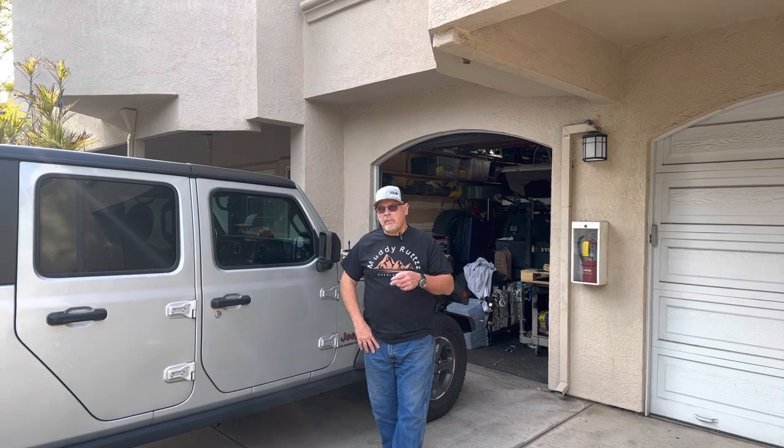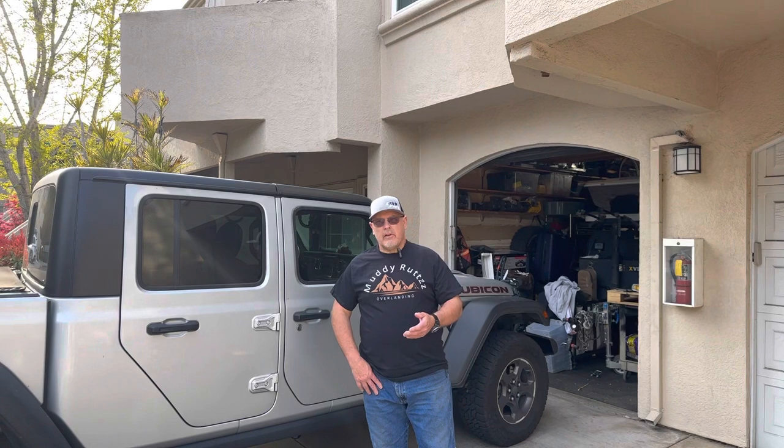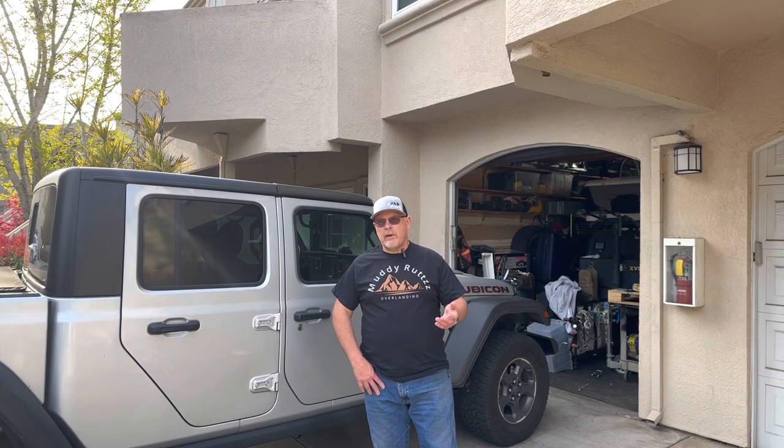All the products you see in my videos I bought with my own money, but there is a way you can show your support for Muddy Ruts Overlanding. You can go to my website and buy a t-shirt — the link is in the description down below. I'd like to get the Muddy Ruts name out there, and if you're enjoying the videos and want to show some support, that's a great way to do it.